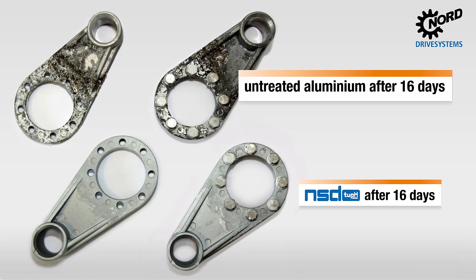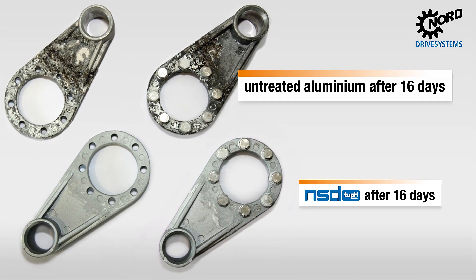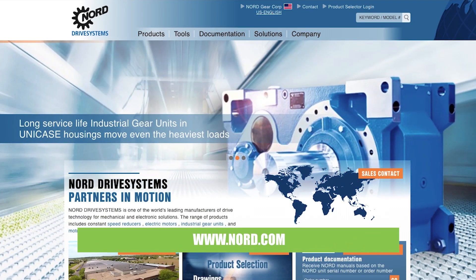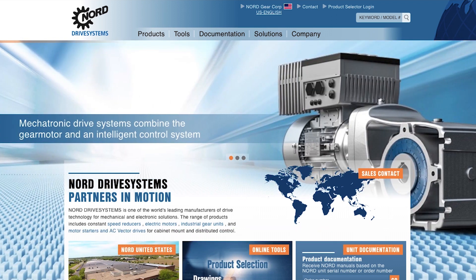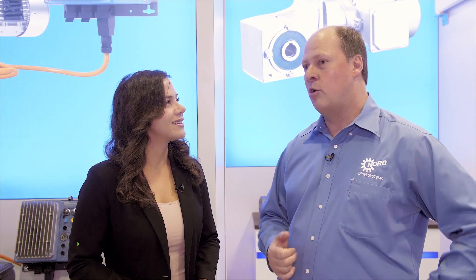Torsten, where can our viewers get more information about Nord Drive Systems? Nord Drive Systems has a website — it's nord.com — and all the information is there. All the contact details give you more information on our products. It's also got an online configurator where you can do your own quotes and orders. You can follow up on your orders and see what the status is. All the information is on there.